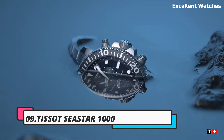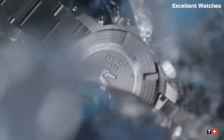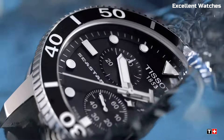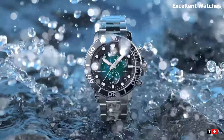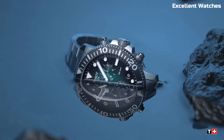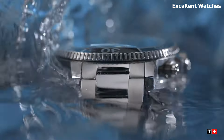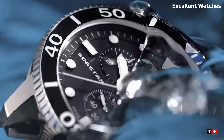Number 9: Tissot Seastar 1000 Chrono. The Tissot Seastar Chrono is a dynamic timepiece tailored for water enthusiasts and sports aficionados. Its robust stainless steel construction, coupled with a unidirectional rotating bezel, ensures water resistance up to 300 meters, making it ideal for diving and water activities. The chronograph feature, with its precision timekeeping and stopwatch functions, adds practicality to its style.